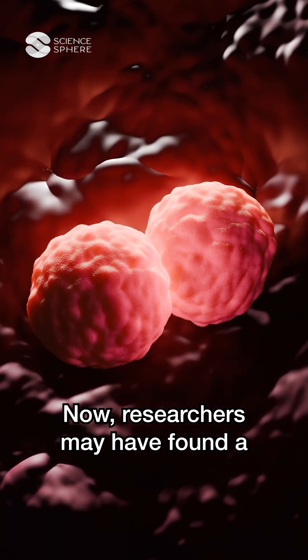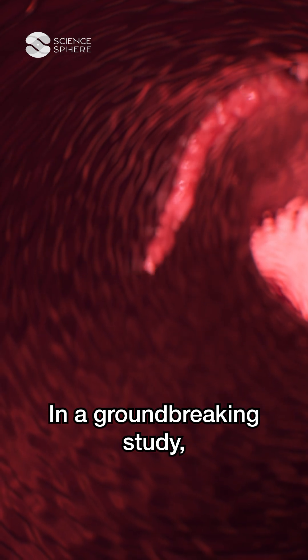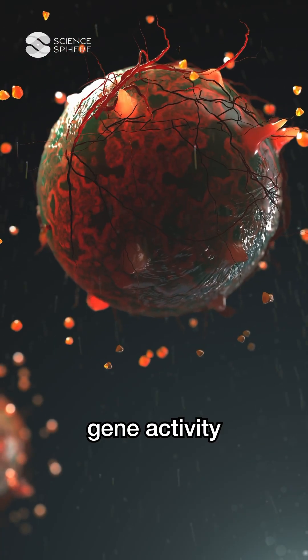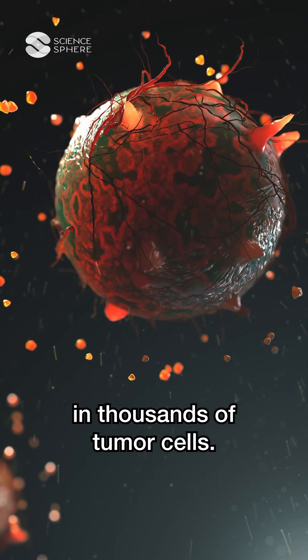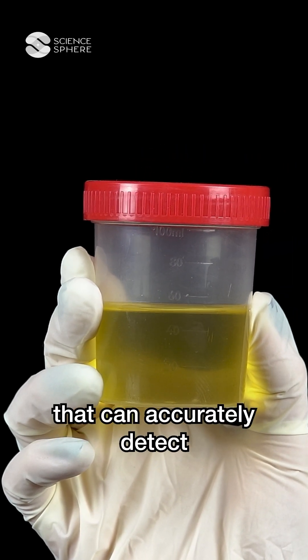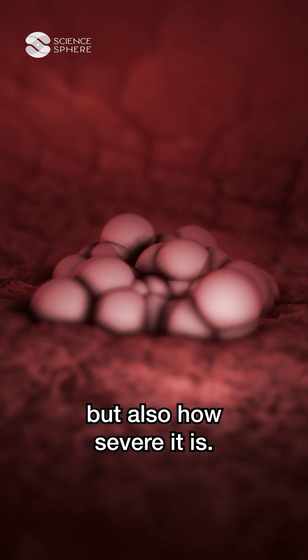Now, researchers may have found a much better alternative. In a groundbreaking study, scientists used artificial intelligence to analyze gene activity in thousands of tumor cells. The result? A new set of urine-based biomarkers that can accurately detect not just the presence of prostate cancer, but also how severe it is.